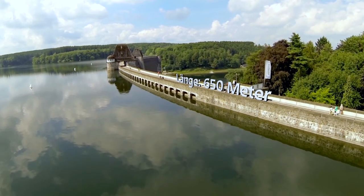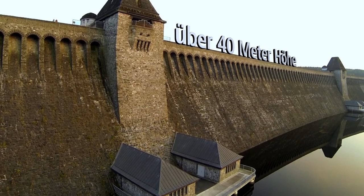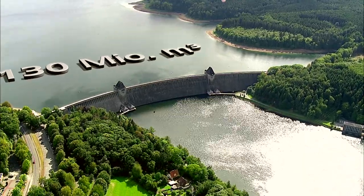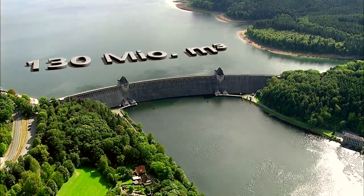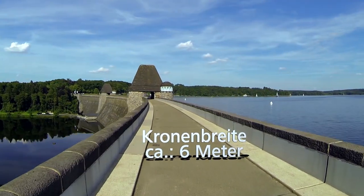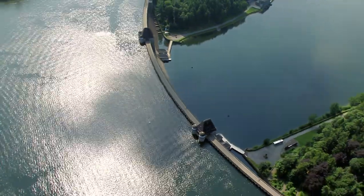The rubble dam is 650 meters long, more than 40 meters high, and consists of more than 250,000 cubic meters of masonry. It has an impounding capacity of more than 130 million cubic meters of water. It is simply through its weight that the dam withstands the immense water pressure. The dam measures 34 meters in width at its base and more than 6 meters at its crest.